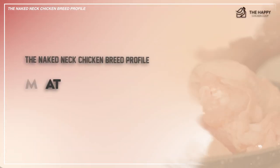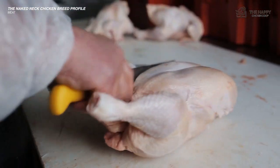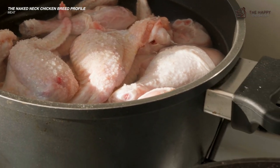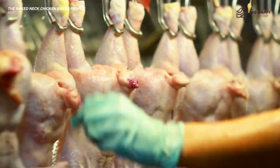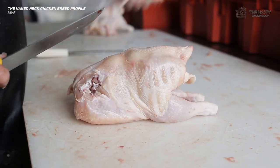They grow to about seven pounds, and this is where they truly rise above the flock. This chicken is considered dual purpose because of the meat. In fact, the naked neck is a heftier bird due to the fact that its energy is not used up by feather production and can be used to keep the weight on. Farmers without automatic pluckers enjoy raising the naked neck because there are fewer feathers to pluck out, so butchering can be completed much quicker than raising other meat chickens.